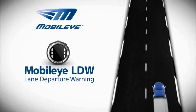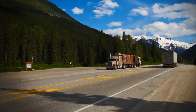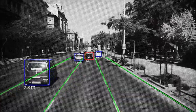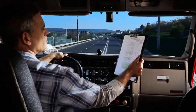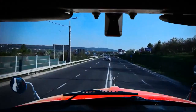Unintended lane departure is the leading cause of serious accidents, and a fatal collision can occur within a split second. The Mobileye system is able to detect lane markings and can identify when your vehicle departs from its driving lane. The system recognizes when the vehicle begins to drift from its lane without the use of a turn signal, and issues an immediate visual and auditory warning, prompting the driver to return focus to the wheel.